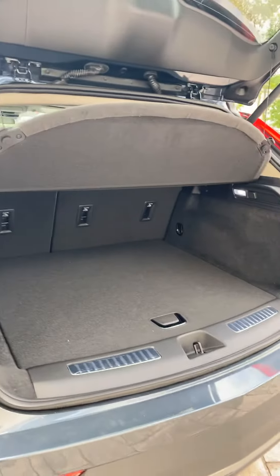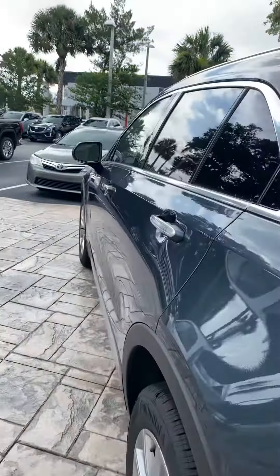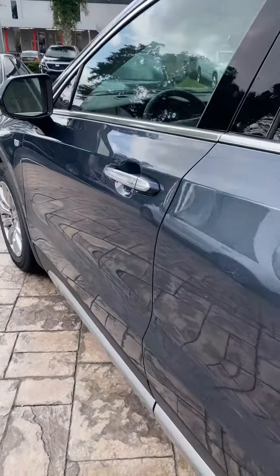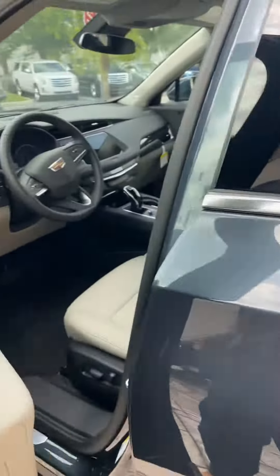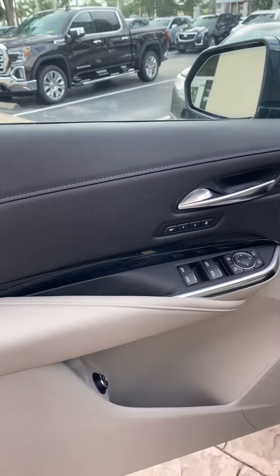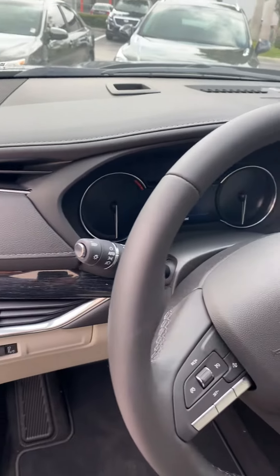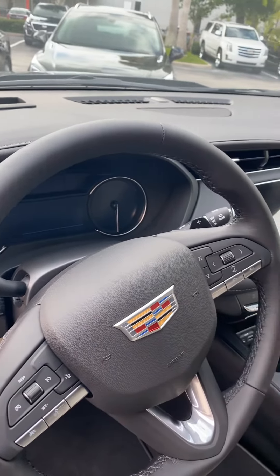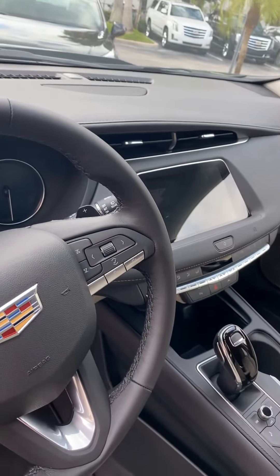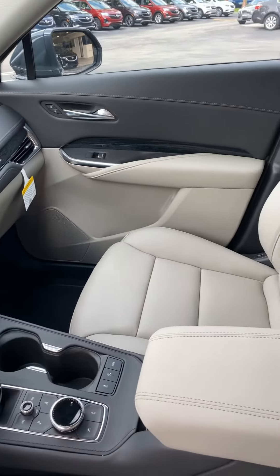Very spacious cargo area — seats do fold down for added storage. The interior is just as elegant, the controls are very well placed and user-friendly, and it has very spacious and comfortable seating.